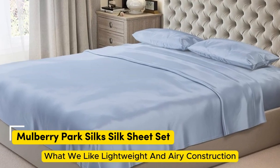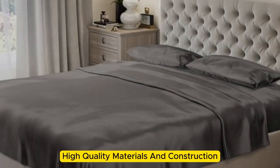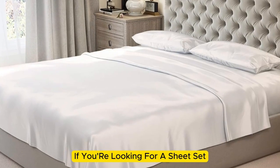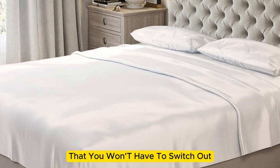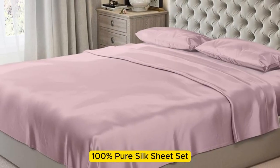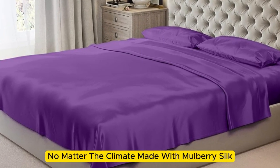Number 1. What we like: lightweight and airy construction, luxurious texture, high-quality materials and construction. What we don't like: prone to wrinkles. If you're looking for a sheet set that you won't have to switch out as the seasons change, the Mulberry Park 100% Pure Silk Sheet Set is the perfect option to keep you comfortable no matter the climate.